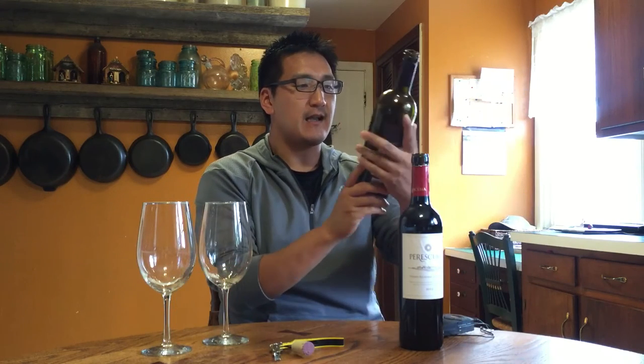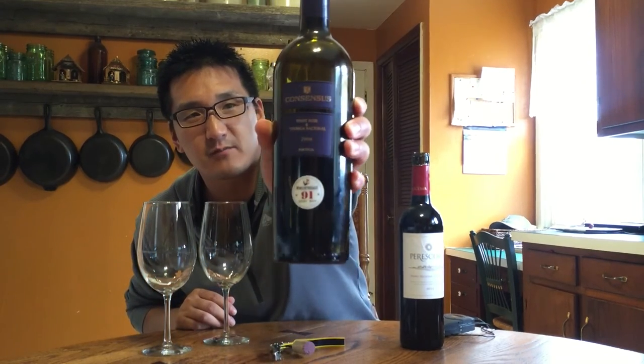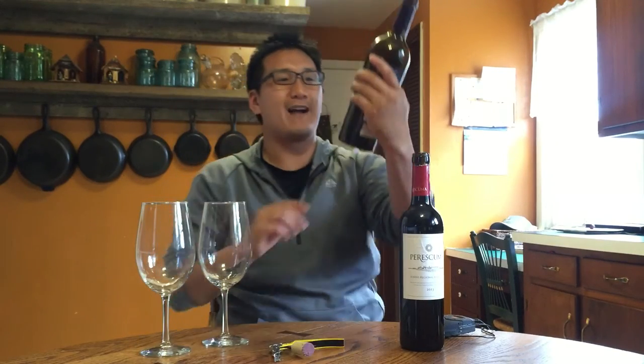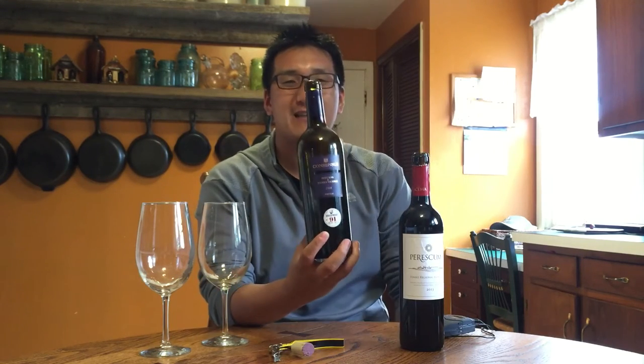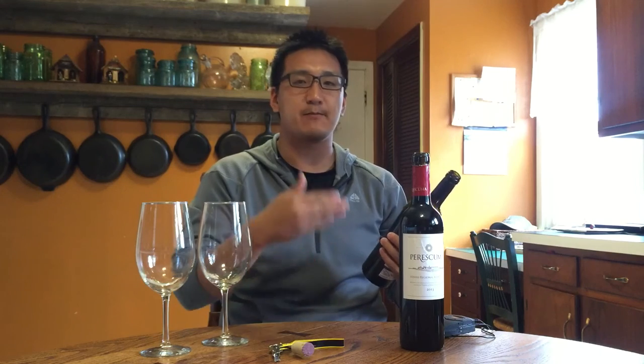The first one I'm going to taste today is from a big-time producer — huge scale, 6 million bottles a year. The DFJ Consensus Pinot Noir Touriga Nacional from 2008. Wine Enthusiast gave it 91 points, and this wine was $9.99. Touriga Nacional is like the grape coming out of Portugal. Traditionally it was used to make port wines, fortified wines. They're really now starting to find that they can make brilliant table dry wines out of this.